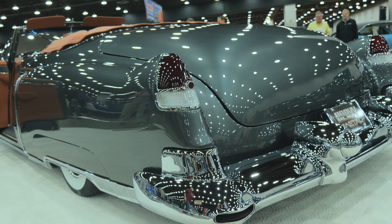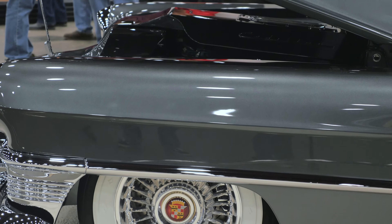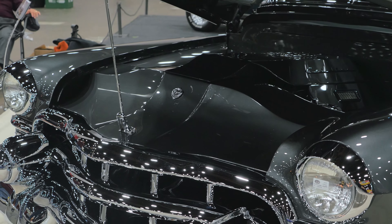The car was pretty rough when we got it, so after we blasted it, we coated everything in DP epoxy just to lock it all down. Then we do our filler work over the epoxy and go with our polys and our urethanes on top of that before we go to the paint.